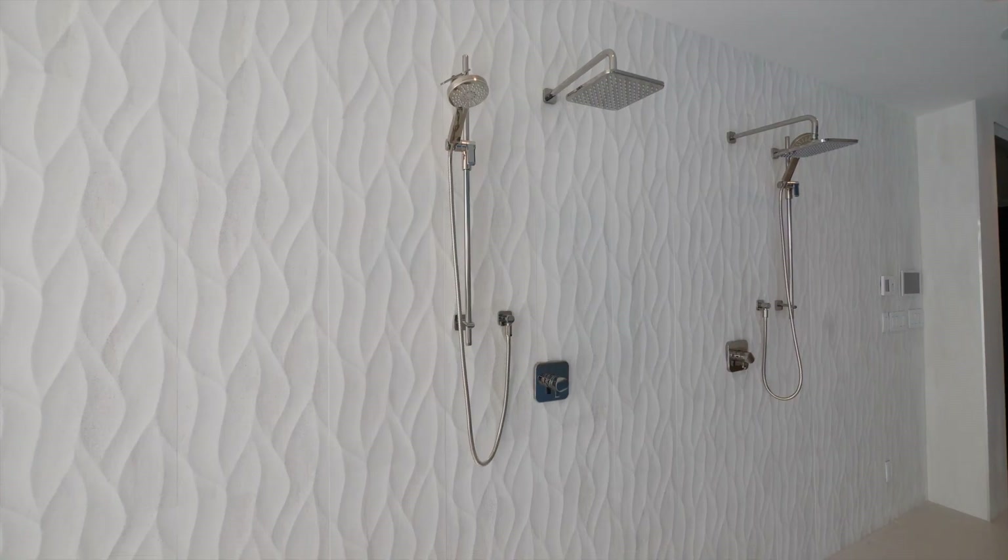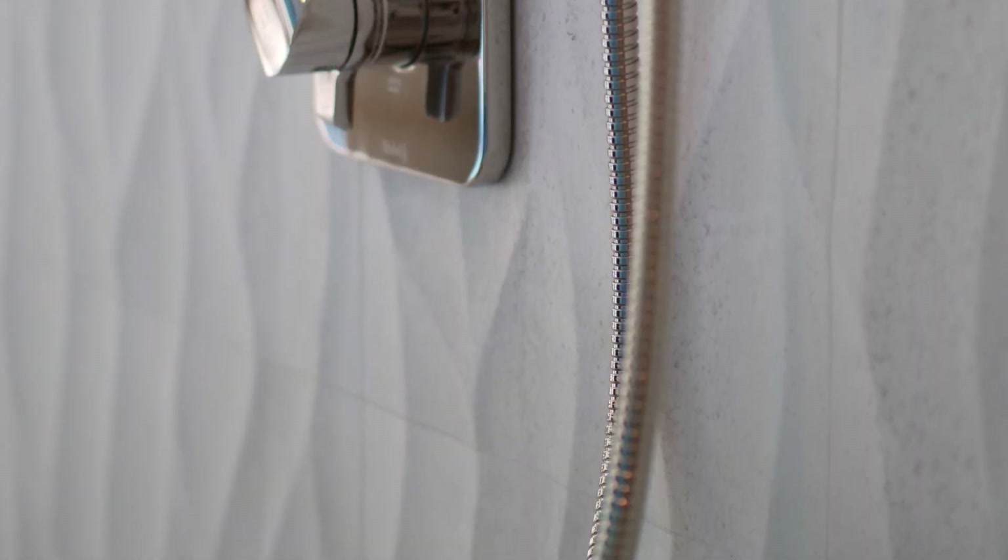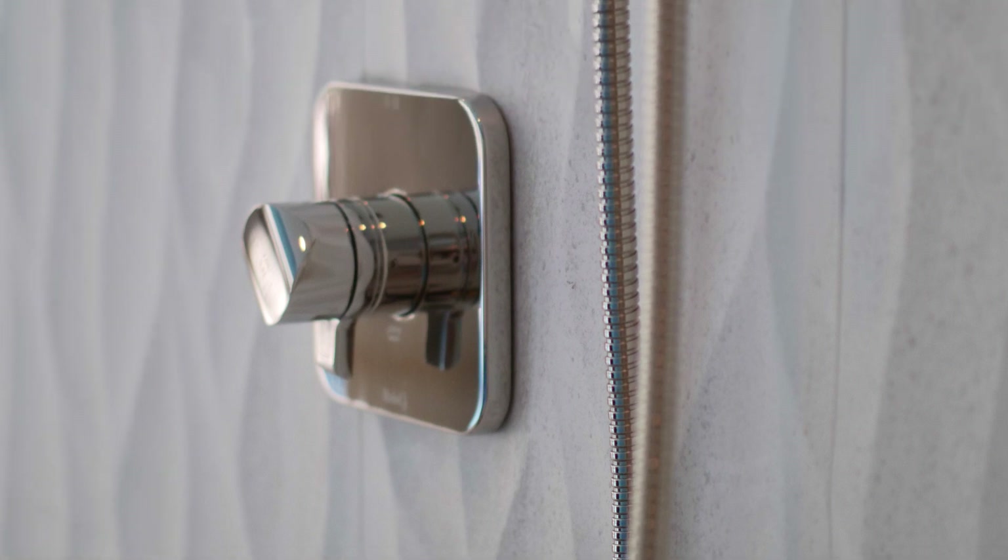I added two stand showers so the client can shower quickly before they go to swim. The slope on the floor of the shower has been done so that the water doesn't go into the swimming pool. The tile behind the shower area has a wave pattern to mimic the water wave.